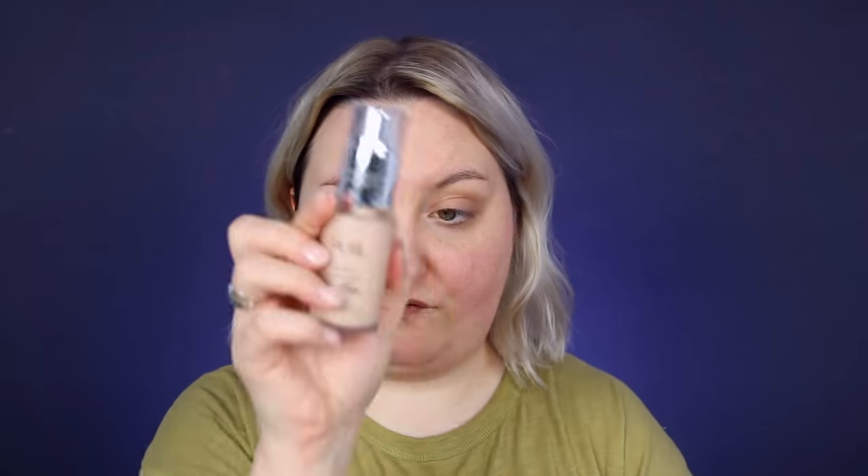We are ready. For foundation, I'm going to use one that I know how it performs. This is the Pure 4-in-1 Love Your Selfie Foundation — this is one of my favorite foundations that exists, if not my ultimate favorite. I'm going to apply it to the normal side first so I'm not messing it up, just how I normally would.